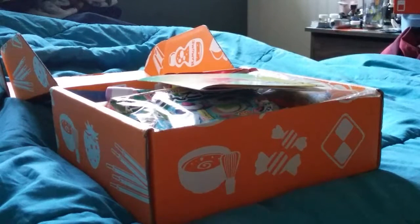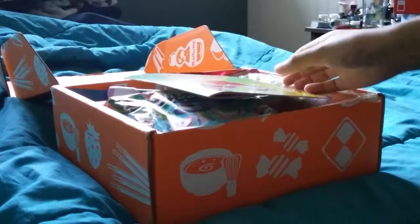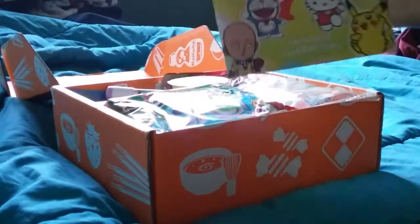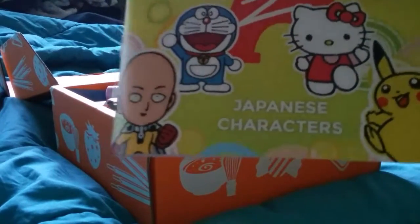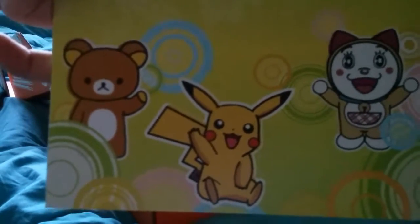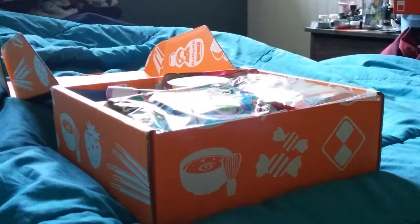Hey guys, so this will be September's box unboxing. They just updated their little booklet with characters on them, which is really cute. Let's go ahead and start.